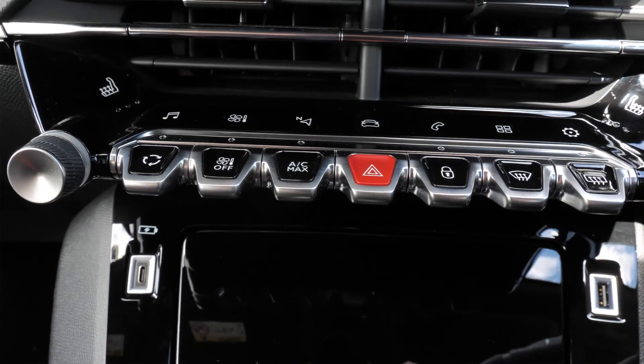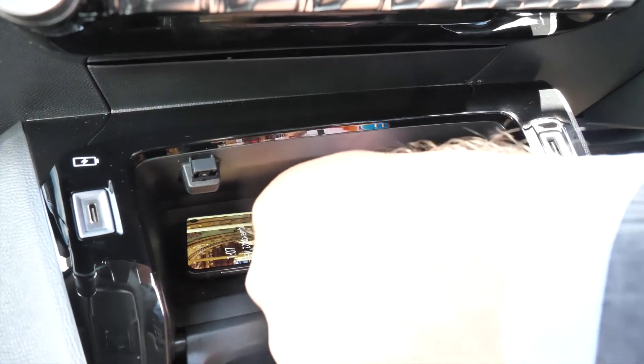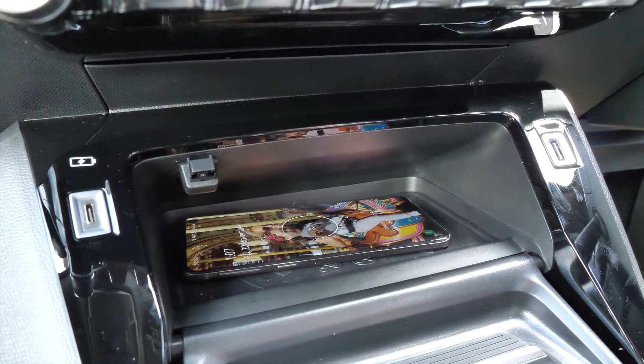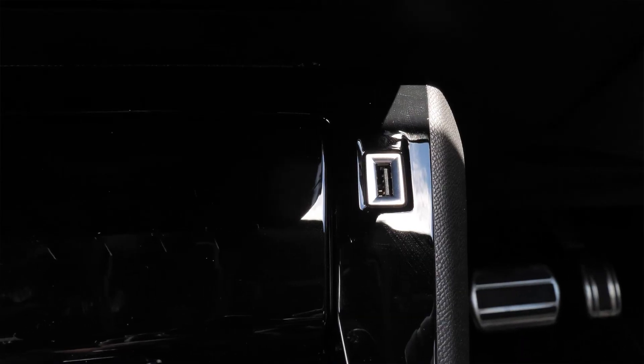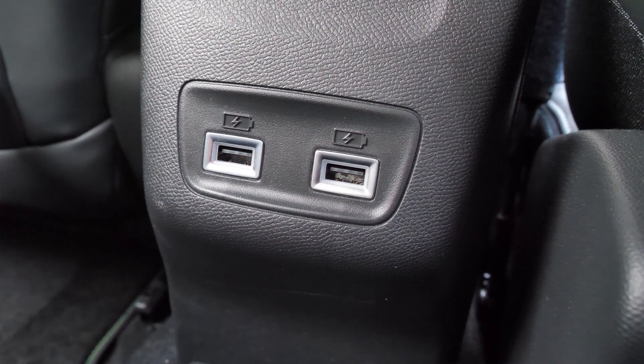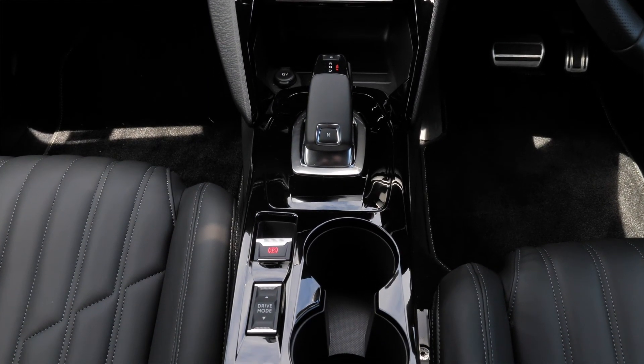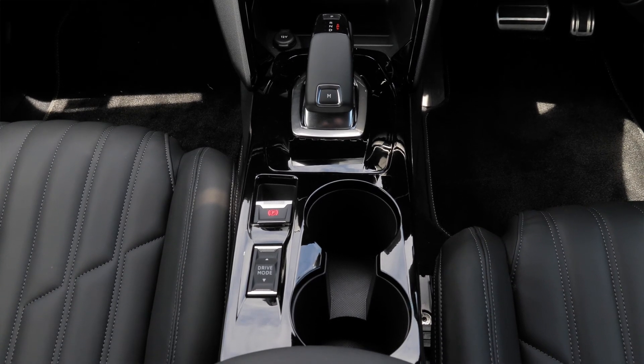We've got these nice buttonless touch options for the screen, all piano black as we flow down. There's a nice wireless phone charger, two USB points up front — one of which is a USB-C fast charger — and two more USB points in the back as well. Peugeot's got their famous gear shifter in the middle, which is really elegant. Electric handbrake of course, and a little switch for a couple of different drive modes including a sports mode on the GT Sport if you want a bit more power.